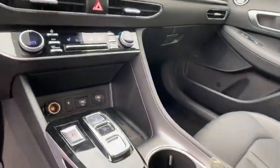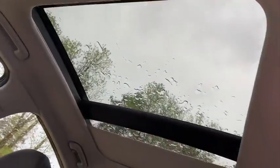Trip computer, heated steering wheel, electronic stability control, heated front seats, security system, rear window defroster.